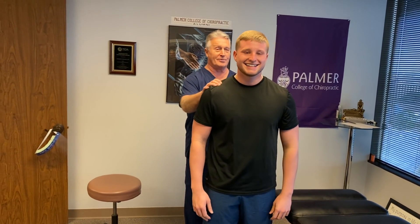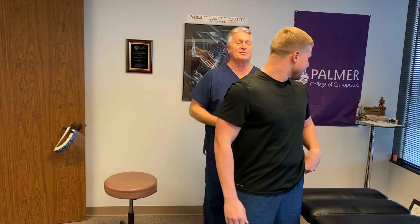So we're going to adjust Wade today for the very first time ever in chiropractic — welcome him to the world of chiropractic. Let's show him his posture first.